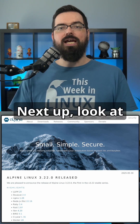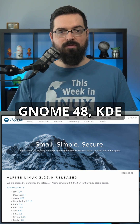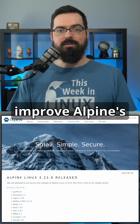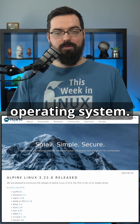Alpine Linux 3.22 adds support for GNOME 48, KDE Plasma 6.3, and LXQt 2.2. These updates improve Alpine's flexibility, particularly for those users exploring it as a desktop operating system.